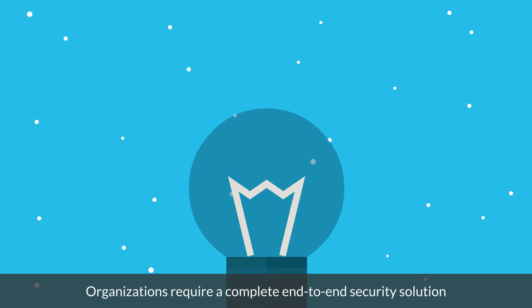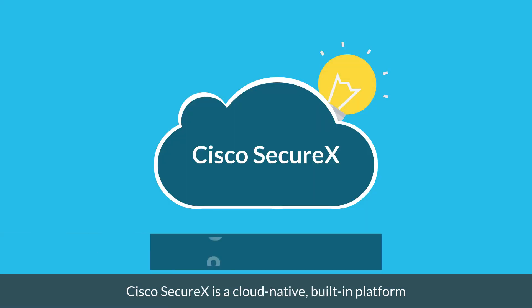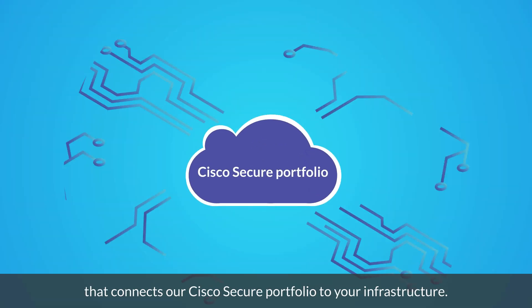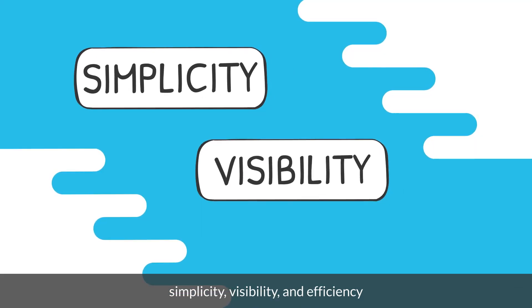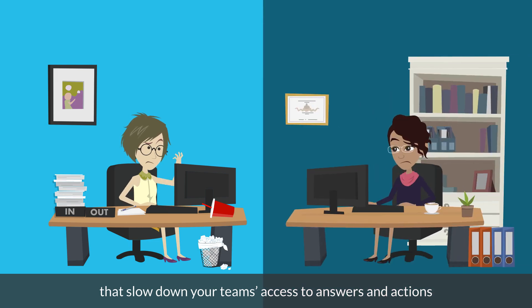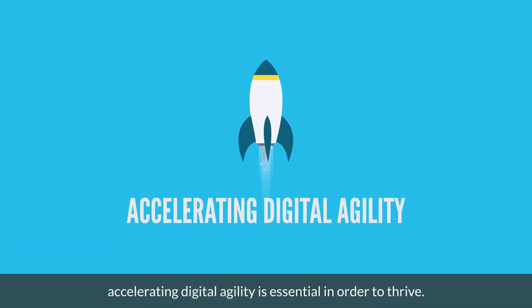SecureX. Organizations require a complete end-to-end security solution, which in turn necessitates multi-platform functionality. Cisco SecureX is a cloud-native, built-in platform that connects our Cisco Secure portfolio to your infrastructure. SecureX includes XDR capabilities and beyond, with every Cisco Secure product to achieve simplicity, visibility, and efficiency by removing bottlenecks that slow down your team's access to answers and action. In today's hybrid, multi-cloud, app-centric environment, accelerating digital agility is essential in order to thrive.